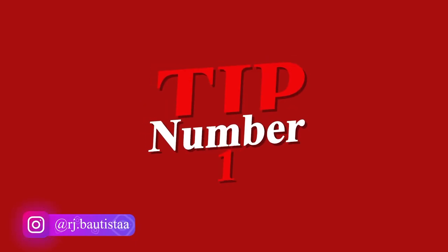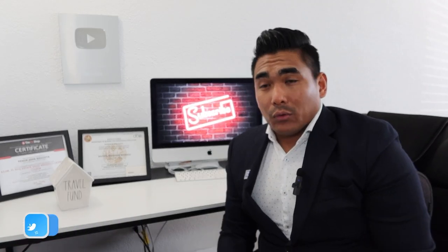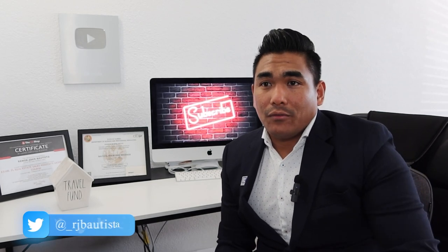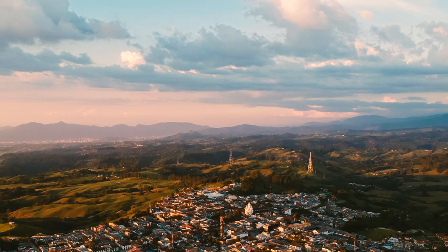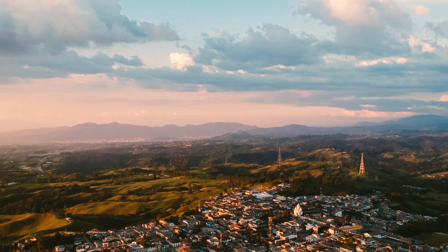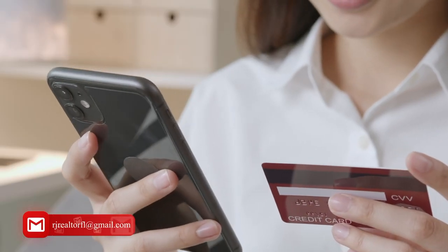My first tip is: if you don't have a credit score right now, what we need to do is get your credit score going. So if you are new in this country or new in the place and you don't have any credit or credit card, all you need to do first is get your credit — you need to apply for credit cards.